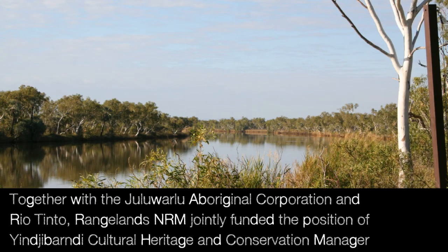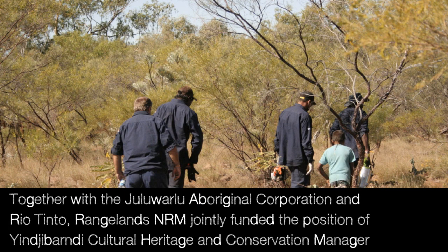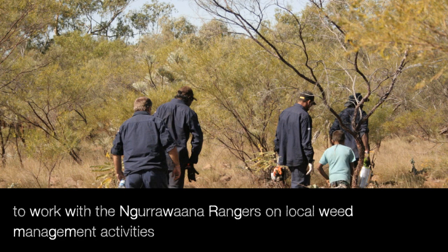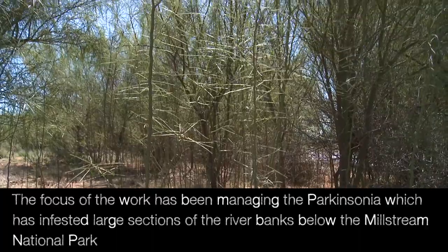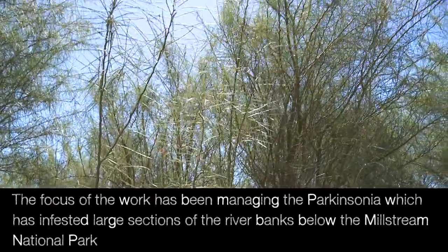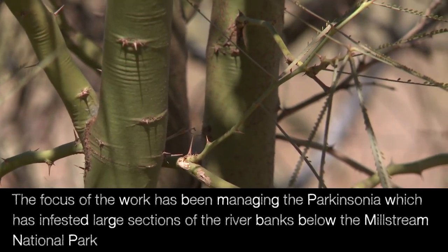Together with the Duluwalu Aboriginal Corporation and Rio Tinto, Rangelands NRM jointly funded the position of Yindibandi Cultural Heritage and Conservation Manager to work with the Nuruwana Ranges on local weed management activities. The focus of the work has been managing the Parkinsonia which has infested large sections of the riverbanks below the Millstream National Park.